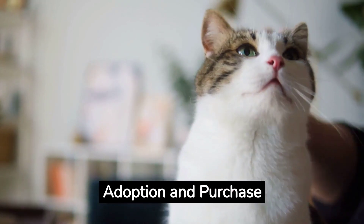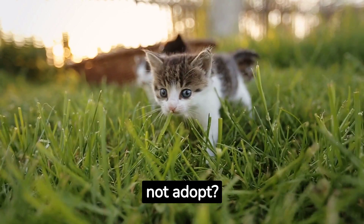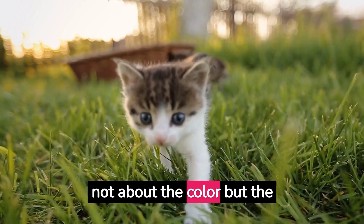Adoption and purchase considerations. If you're considering adding a tortoiseshell to your family, why not adopt? Many tortoiseshell cats are looking for loving homes. Remember, it's not about the color but the connection.